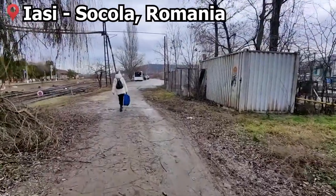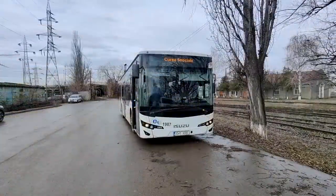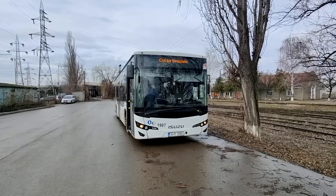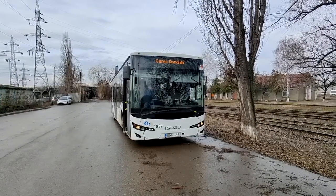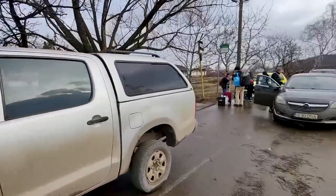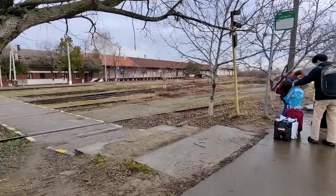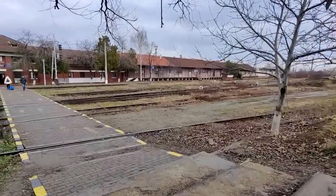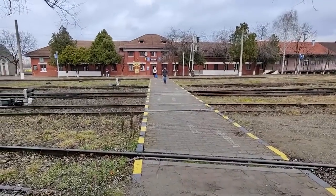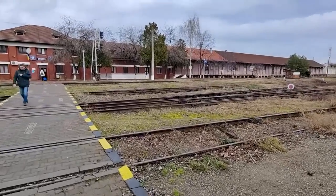Our journey starts on this turf path leading to Iași Socola station. There does seem to be a special bus service running out here from the city centre, but I couldn't find the timetable for it. Iași does have a more centrally located railway station, but our train runs on wider Russian gauge tracks that only extend as far as the station here, and not all the way into the city centre.